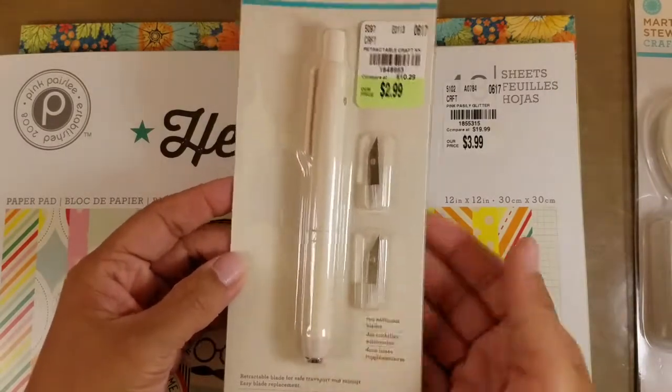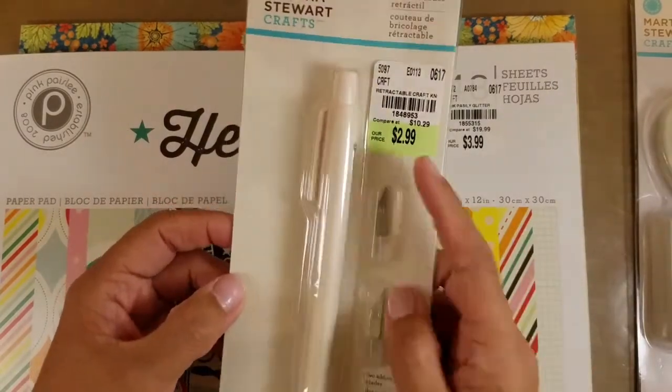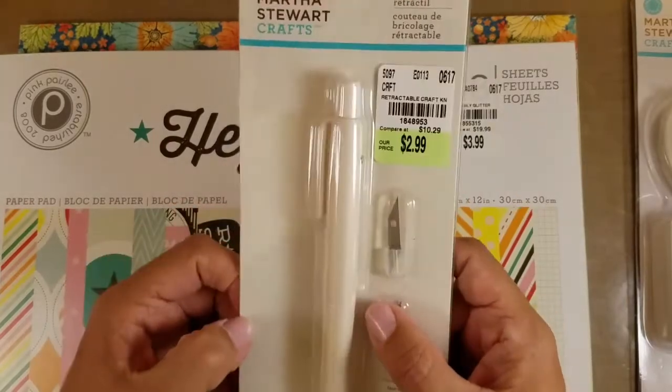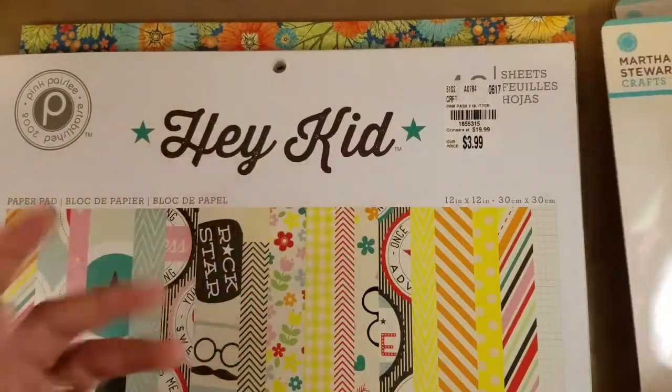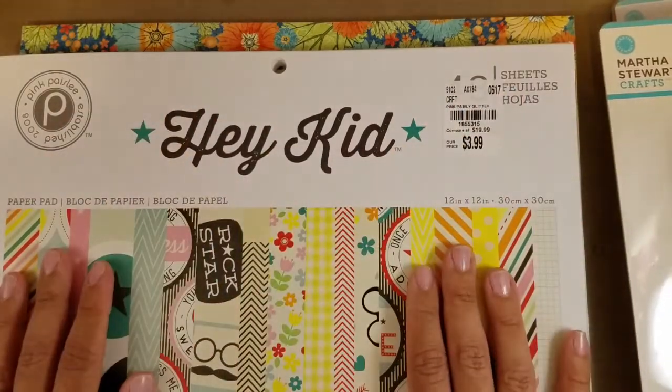I also got this craft knife. I actually have several craft knives already, so I might add this one to my giveaway. I was just telling her to pick up stuff, so whatever — she got this.